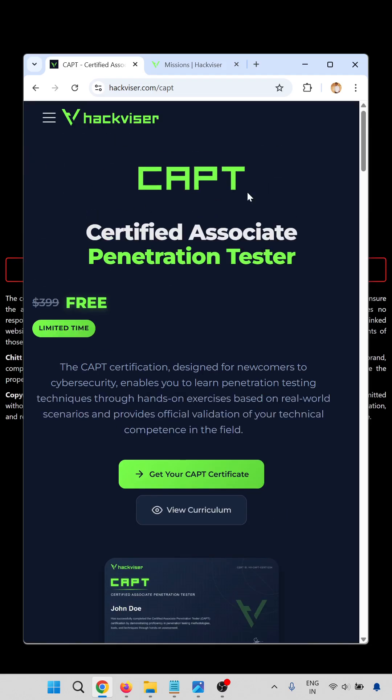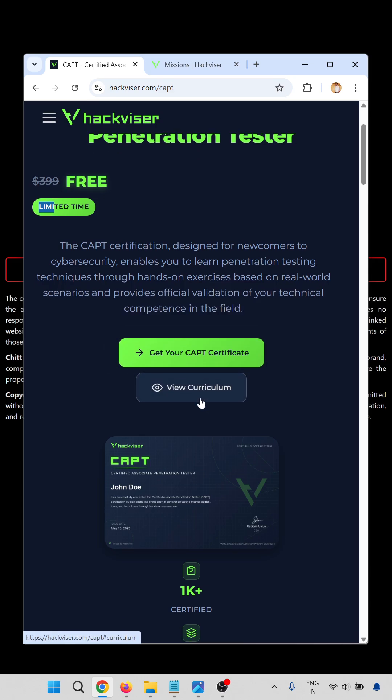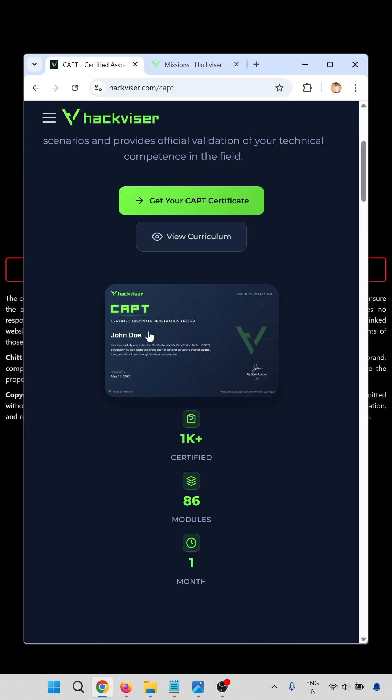When you open it, it will show you the CAPT — Certified Associate Penetration Tester — page. This is normally a $399 certification, but now it is free for a limited time. Get your CAPT certificate now and view the curriculum. Your certificate will look like this.